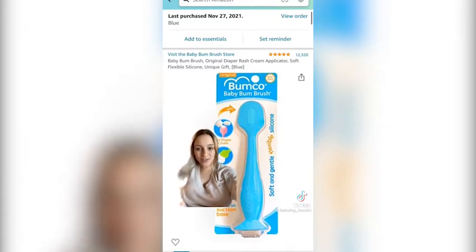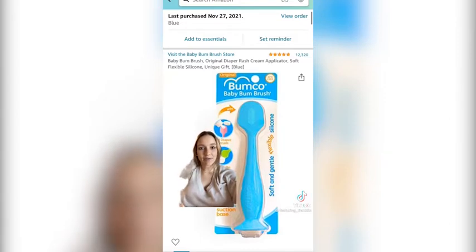Item number two is this diaper rash spatula. We use this all the time — we were just fighting diaper rash with our little one after she was on extreme antibiotics, and we used this probably 50 to 60 times a day putting on diaper cream. You don't have to wash your hands as much, and you don't smell like diaper rash cream. It is a life saver.